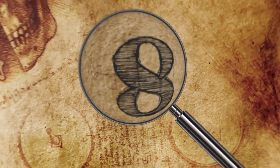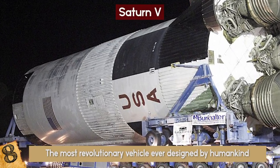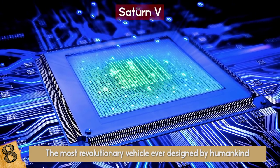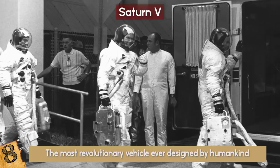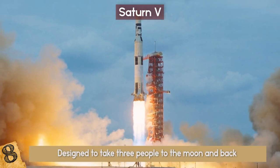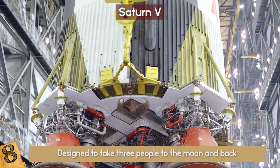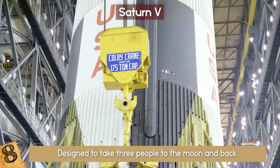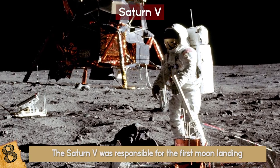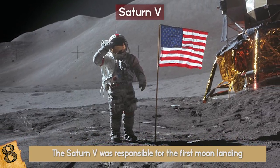Number 8: The Saturn V. The Saturn V is the most revolutionary vehicle ever designed by humankind. Controlled by computer technology with far less power than you'll find even in your smartphone, it was designed to take three people to the moon and back. The first unmanned test flight was launched in 1967, and a total of 13 of the rockets took flight between then and 1973. The Saturn V was responsible for the first moon landing, the subsequent Apollo missions, and for launching the Skylab space station.